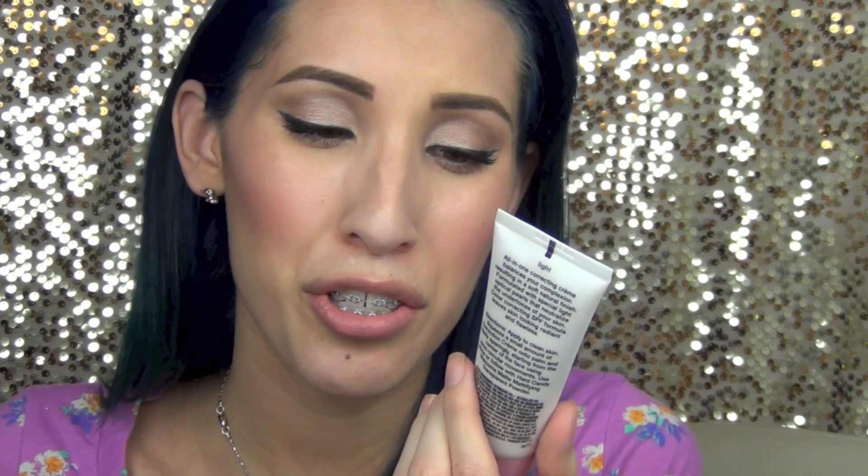I personally probably won't repurchase this because the coverage wasn't good enough. I'd rather put on something that covers most of the redness and dark circles so I need less work with concealer afterward. If you have really good skin this would probably work for you, and if you have oily skin this would be good too. But if you have dry skin, I don't think this would work because it dries matte and isn't very hydrating. At $8 it's a pretty good product for the price — I'd recommend it to teenagers who just want to even out their skin tone and have some SPF.